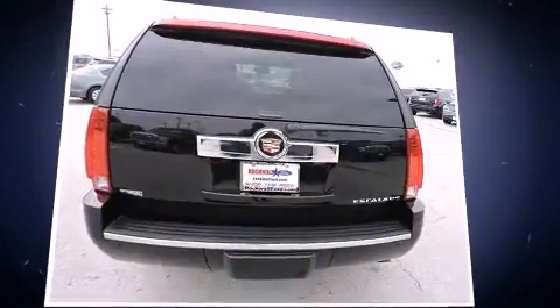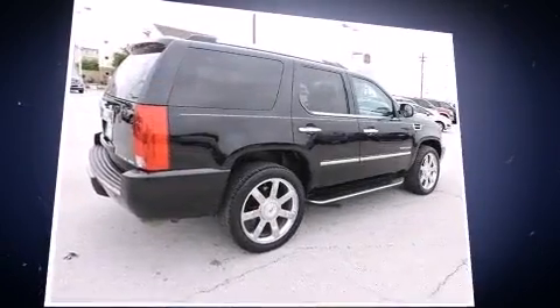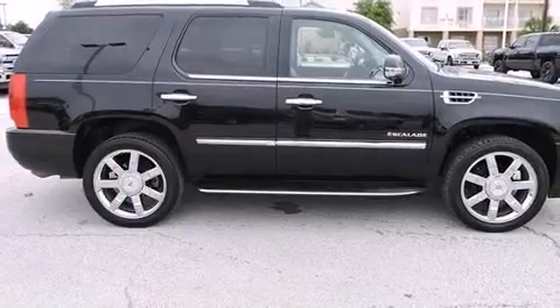A wealth of standard features mean that you no longer have to sacrifice. Like leather upholstery, an automatic dimming rear-view mirror, a roof rack, and one-touch window functionality.